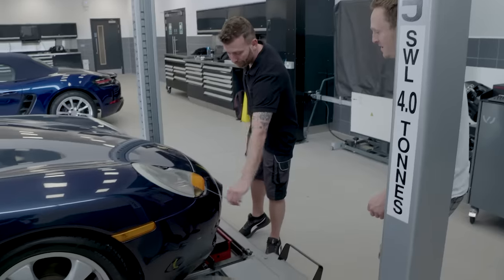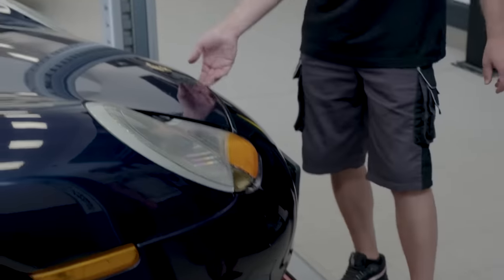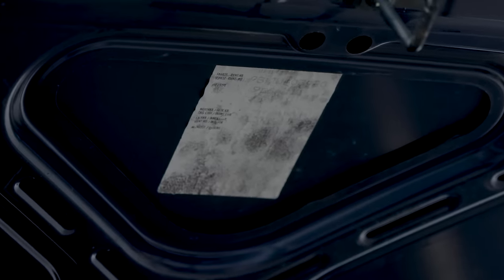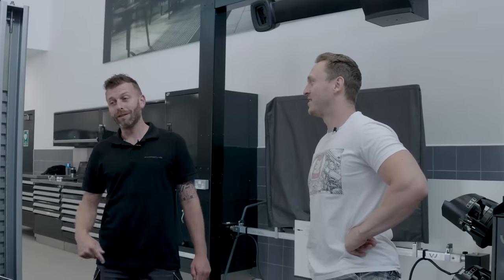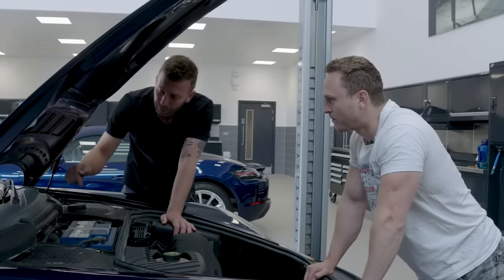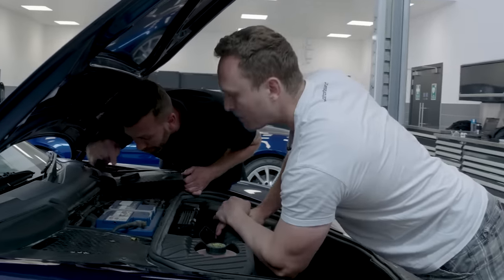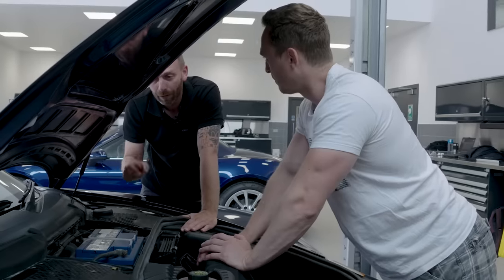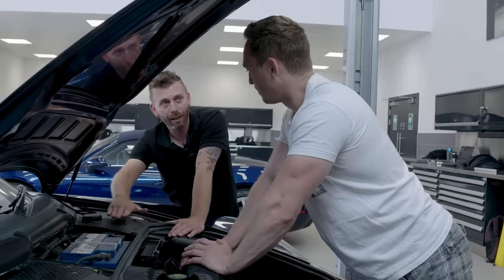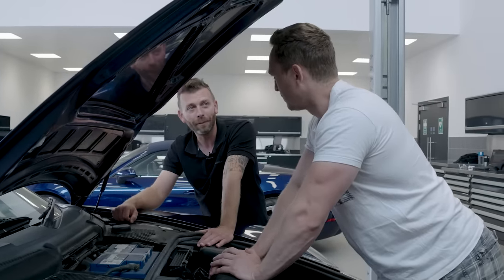Now we're going to have a quick look in the frunk using the emergency release. Straight away you can see it's got the original chassis sticker — a good indication the car's never had the bonnet replaced and has never had a front-end accident. There are drains for the bulkhead down the side of the battery which you must make sure are clear, because if they block up, the bulkhead will fill with water, find its way through the air box or heater intake, and you'll end up with wet carpet.